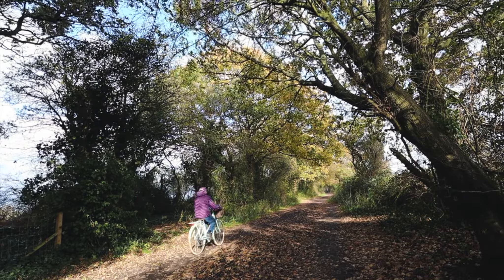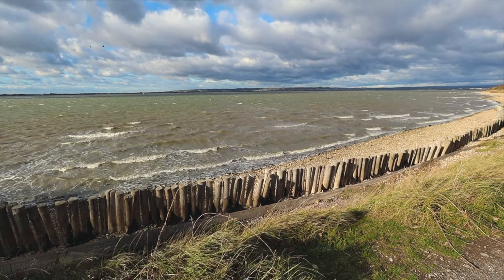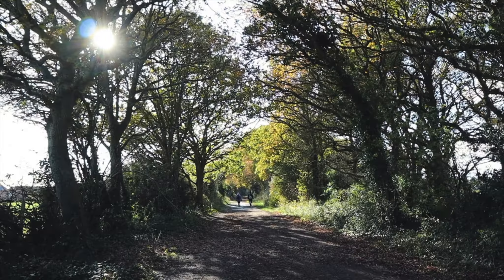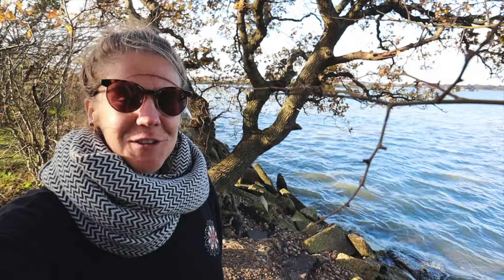It's very popular with dog walkers, mums and dads, kids, and cyclists because it's very safe. And that is it — I've come to the end of the Billy Line Trail, which means I've walked all the way around Hayling Island. I can see my car over there where I left it, and I did it.